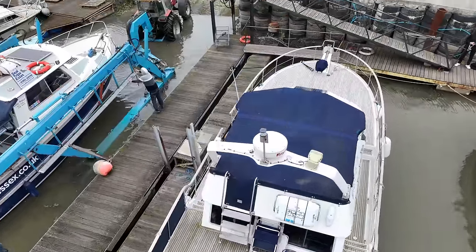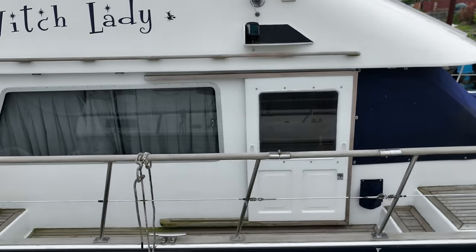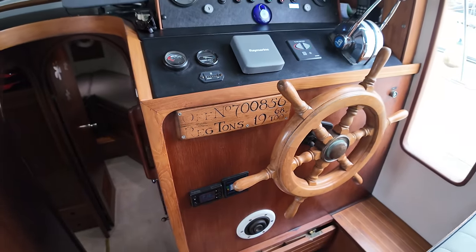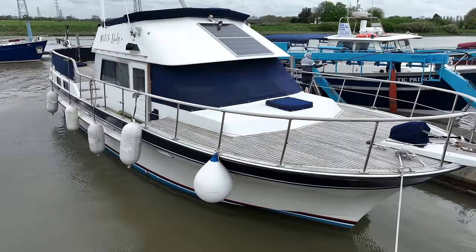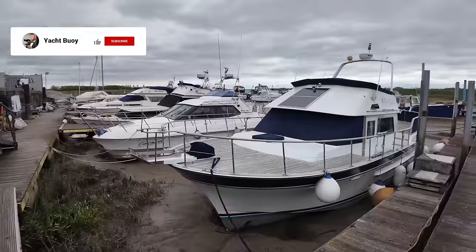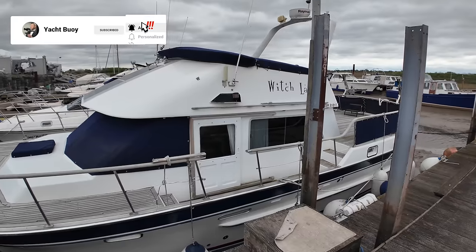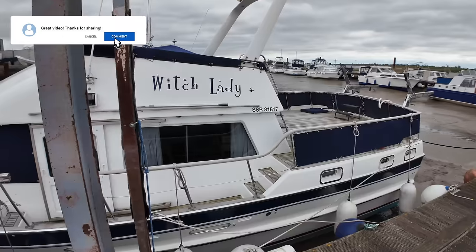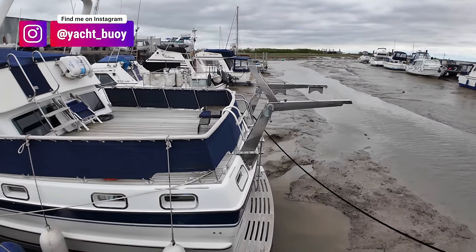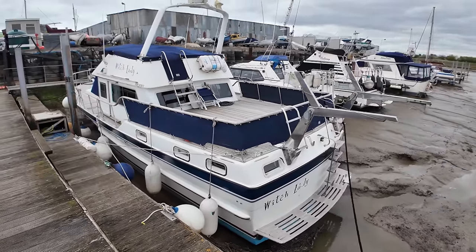Join me in this video as I show you around this well-known trawler style yacht, the Trader 41. This twin engine boat was built in 1982 but has been kept in good condition by her current owner, who is also a marine engineer. With a displacement of 18 tons, this easy-to-operate boat is an ideal vessel for an owner operator. Welcome back to a windy and cloudy Essex — I'm here today to film this boat, Witch Lady, a Trader 41 Plus Two, kept in really good condition. You'll really be able to tell this boat has been looked after by someone who knows what he's doing.